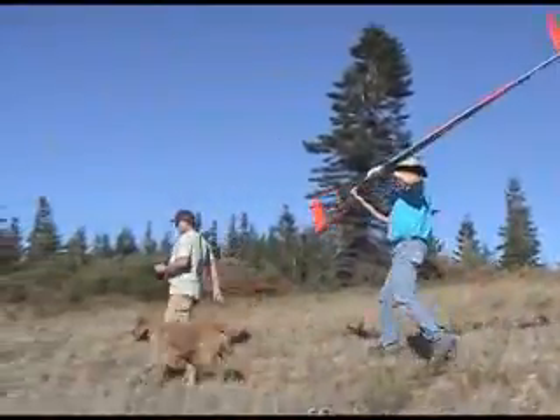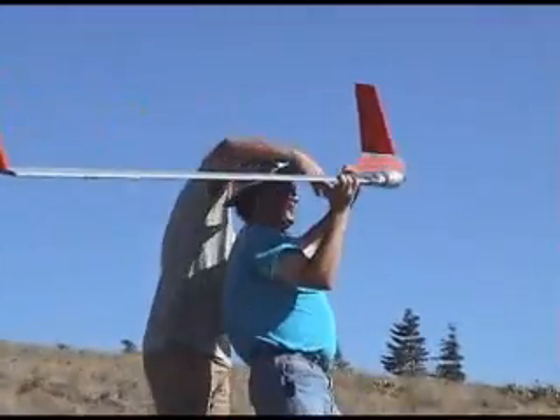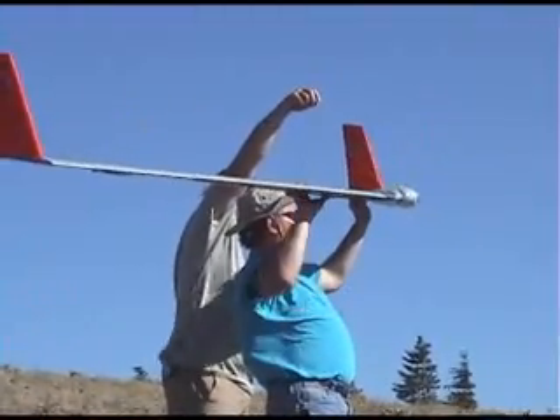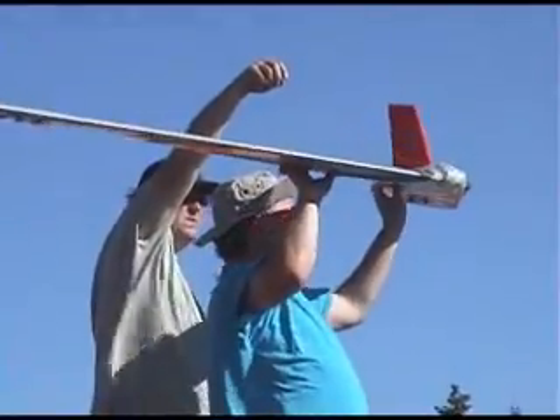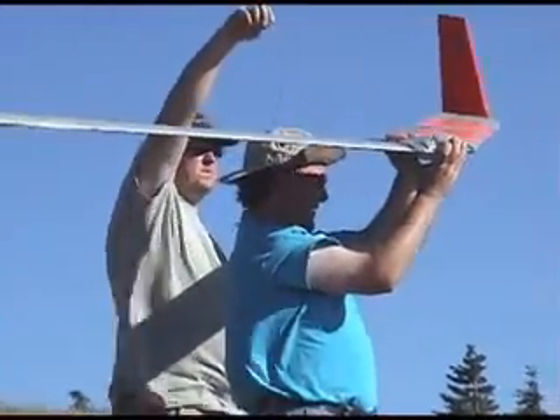Assisting Dr. Totenberg is the famous retired pitcher Bo Rothemort, or as his fans affectionately call him, Bobo. Bobo is here to give the prototype a good toss, and perhaps a toss into aviation history. Dr. Totenberg is now doing the last brief light check of the electronic control systems of the V-Liner scale prototype.